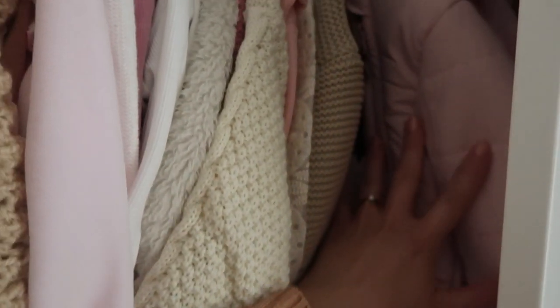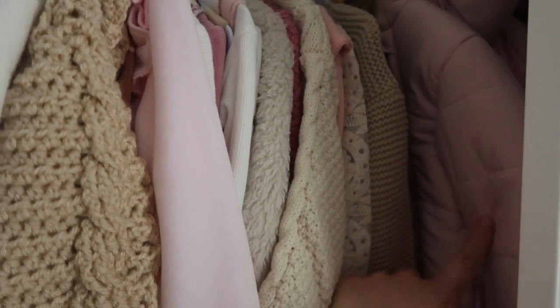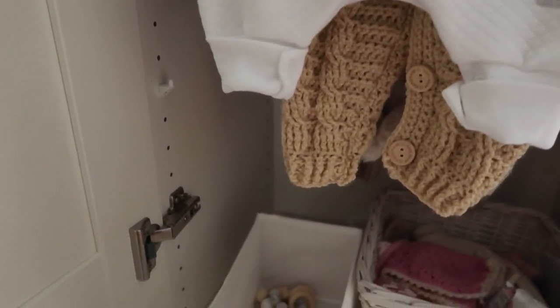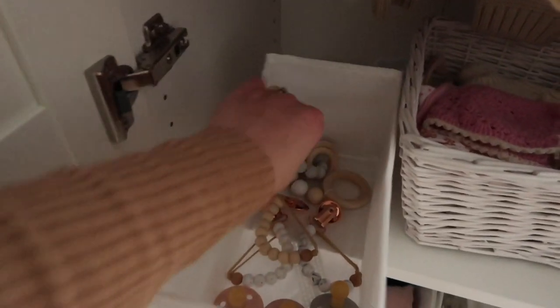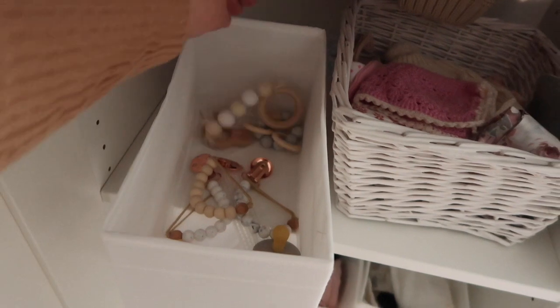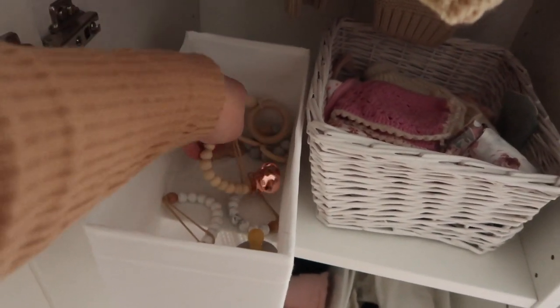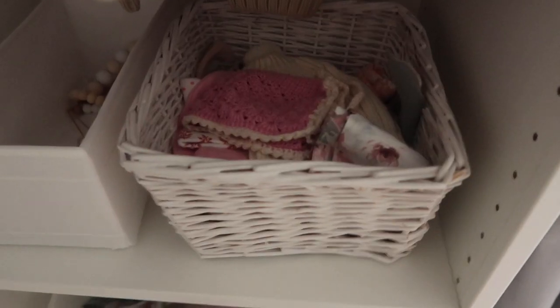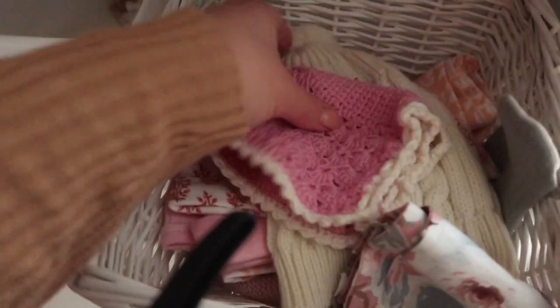I've also got her snowsuit in newborn to three, which I think will be invaluable — I might pack that in the hospital bag actually. Under those outfits I just have some baskets — these are the IKEA SKUBB baskets. We've got a few toys in here, dummy clips, and dummies. In here I have all of her bonnets, hats, baby hats, headbands, and more bonnets — loads of cute little bits in there.